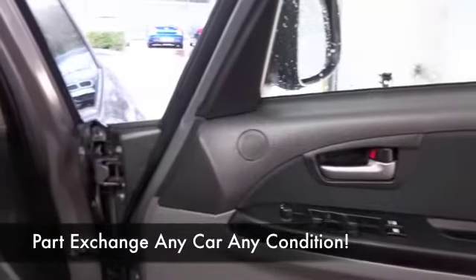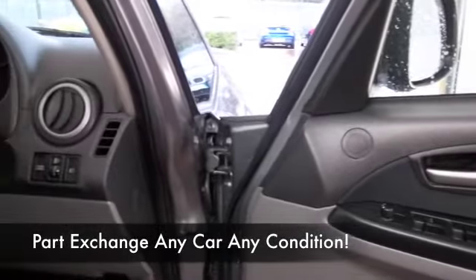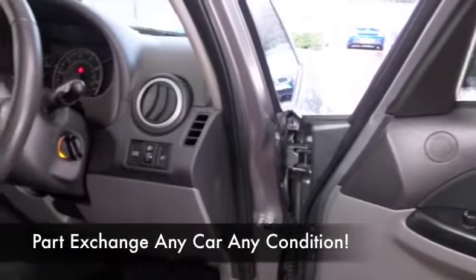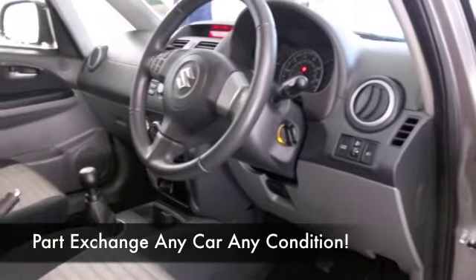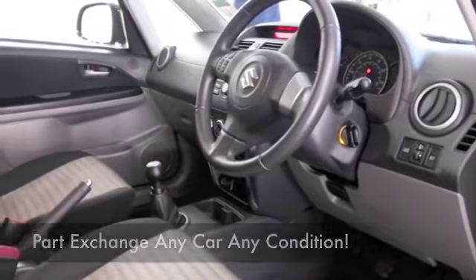Aircon, CD and radio, and a nice set of alloys. It's a good fun car and it's not going to break the bank, returning about 40 to the gallon combined.